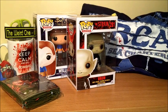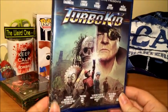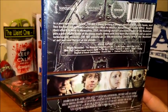Then we have a Blu-ray: Turbo Kid. I've never seen this, I have no idea what it is, but I look forward to finding out. The back says it's set in a post-apocalyptic future — that sounds good already.